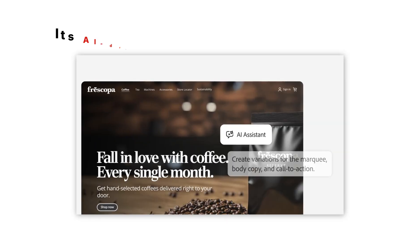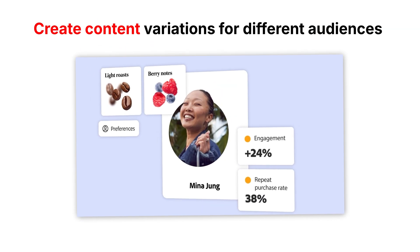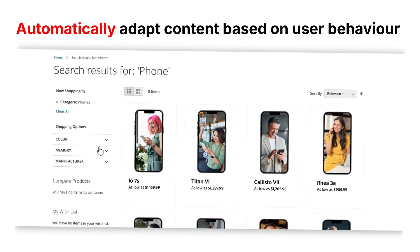Its AI-driven capabilities allow you to create content variations for different audiences, deliver targeted experiences across all touchpoints, and automatically adapt content based on user behavior.